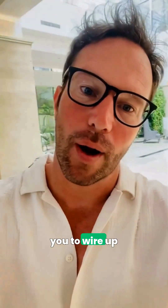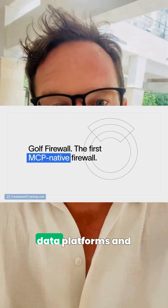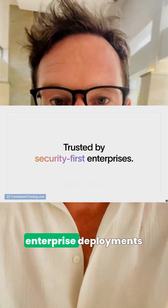If those updates push you to wire up agents and lock them down, Golf Firewall inspects every response between data platforms and your agents in real time, blocking prompt injection to keep enterprise deployments safe.